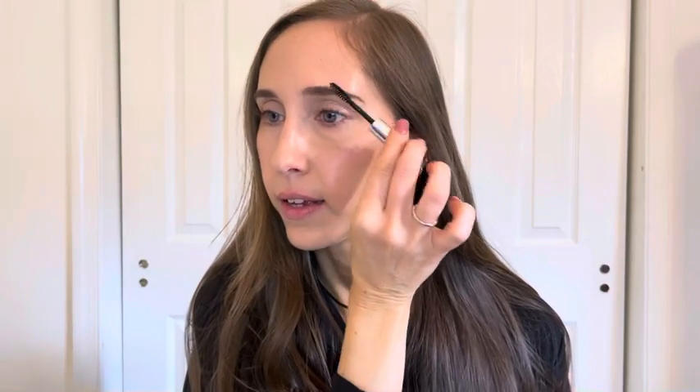Now that my brows are lightly filled in, I'll set them with a brow gel. This is the Anastasia Beverly Hills mini size clear brow gel. I like this one because it really sets the brows in place without adding any extra color.